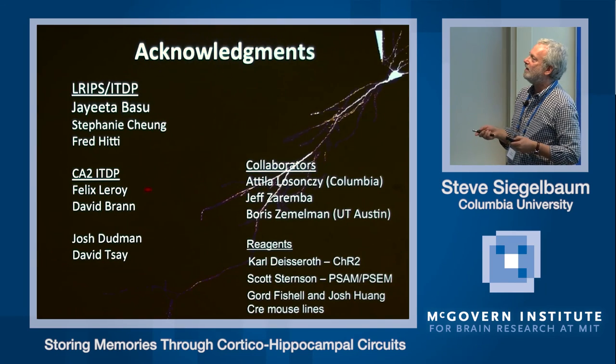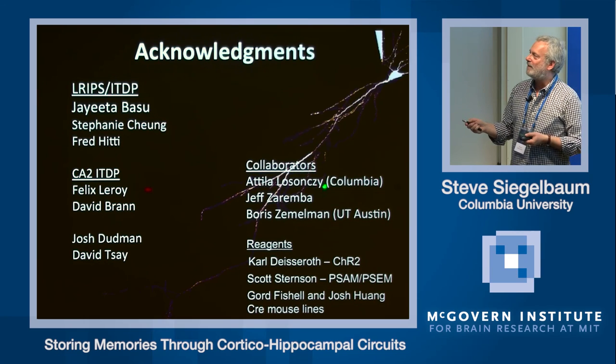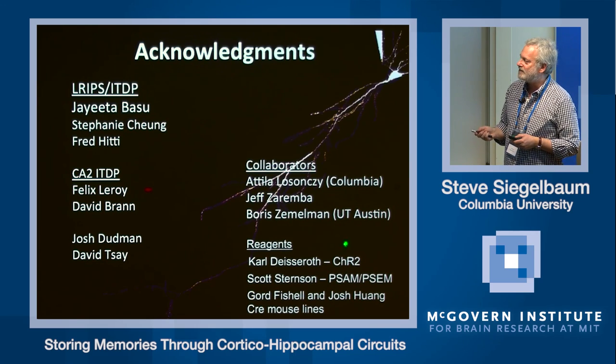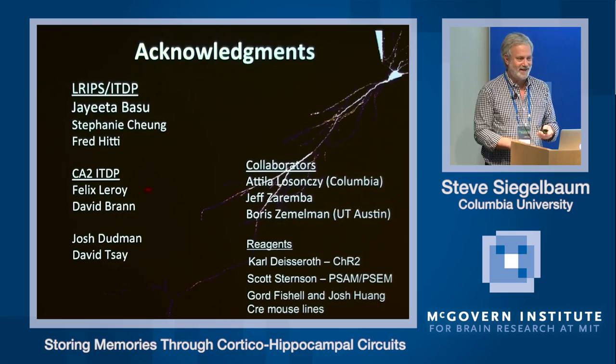Acknowledgments go to Joyita Basu, now an assistant professor at NYU; Stephanie Chung, who went to medical school; Fred Hitti, a neurosurgeon at Penn; Felix Leroy and David Brown in the lab; Josh Dudman and David Tsai who started this work; and collaborators Attila Losonczy, Jeff Zaremba, and Boris Zemelman. Thank you for your attention and for staying awake for the whole day.